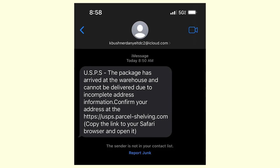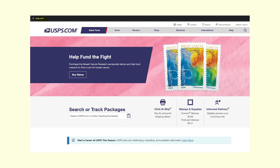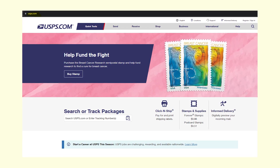I actually checked the link so you don't have to click it by yourself. What's weird is that when I tried it in my computer's browser, I was instantly redirected to the official USPS website. So it only works on mobile devices for some reason.